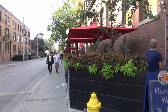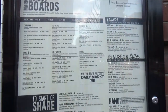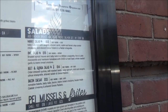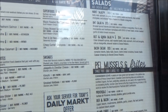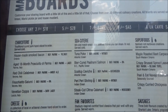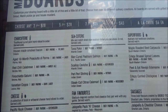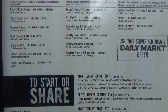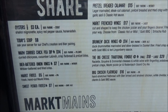Here we have an outdoor restaurant called Beer Market. We'll check the food prices. Salads are $13 Canadian, and it looks like you can choose any three items for $18, or five items for $28 — about $15 US and $24-$25 US respectively. Oysters are $3 each and soup is $8 each.